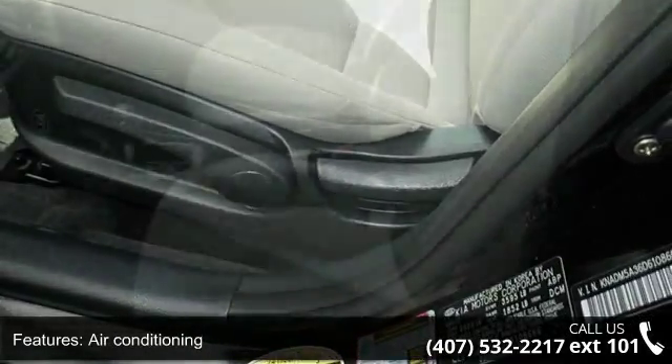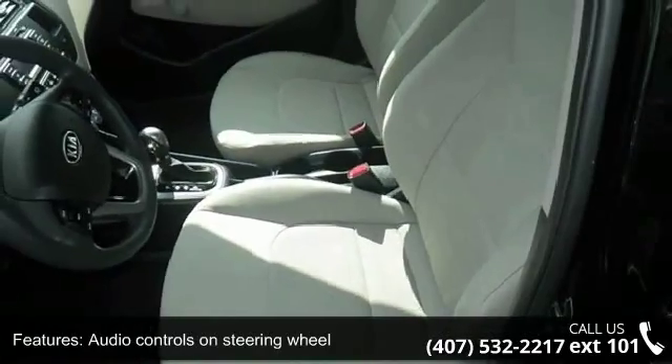Front wheel drive, head airbags, curtain first and second row, and passenger airbag.